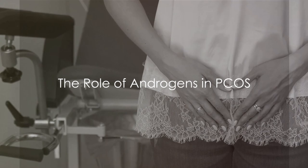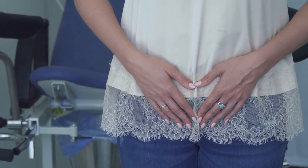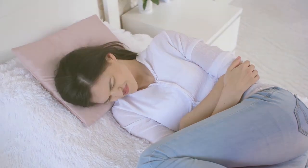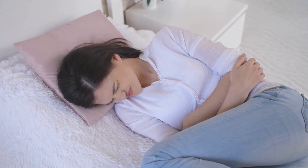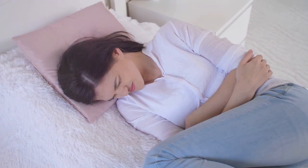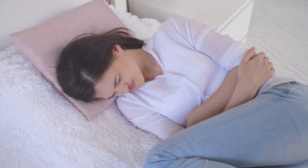First, let's discuss the role of androgens in PCOS. Androgens, often referred to as male hormones, are naturally produced in everyone's bodies, regardless of gender. However, in some women, these androgen levels can be unusually high, a condition often associated with the development of polycystic ovary syndrome, or PCOS. These elevated androgens can have a range of impacts on the body.